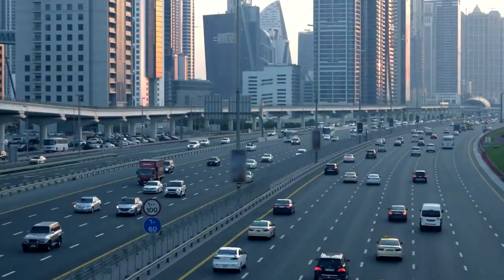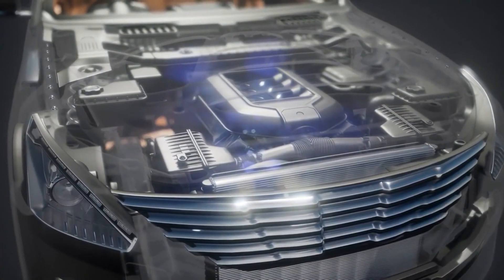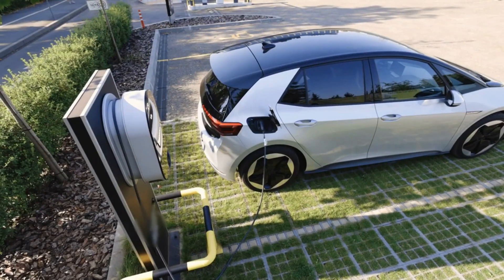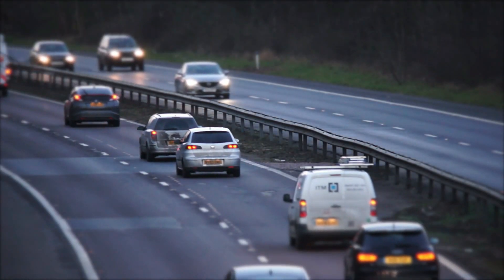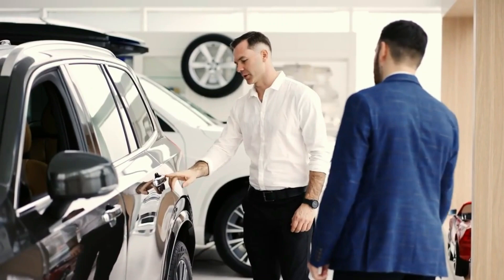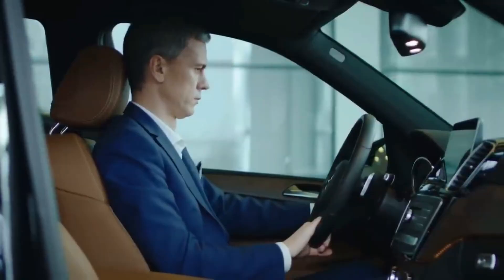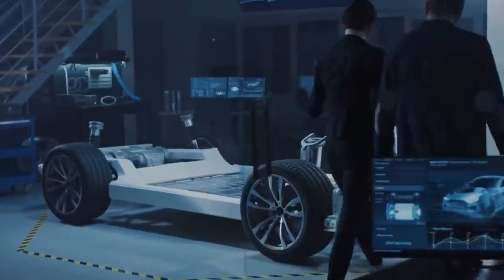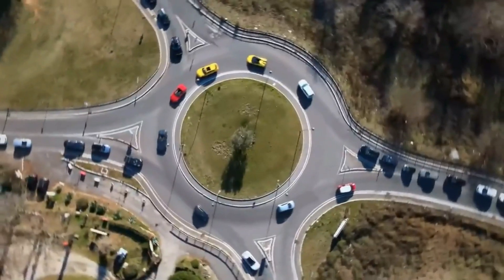Honda's air engine vehicle represents a revolutionary advancement in sustainable transportation. By harnessing the power of compressed air, this technology offers a zero-emissions, cost-effective, and efficient alternative to traditional internal combustion engines and electric vehicles. The potential global impact is profound, promising significant environmental, economic, and social benefits. As Honda moves forward with this pioneering technology, the world watches with anticipation, and the successful adoption of air engine vehicles could mark a significant milestone in the journey towards a more sustainable and resilient global transportation system.